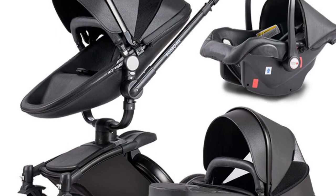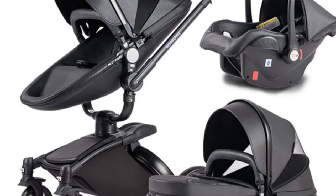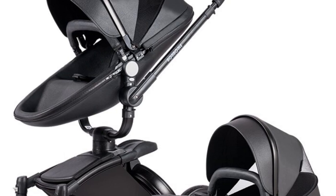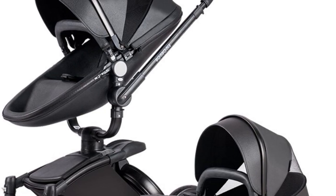Designed for various age ranges, including 0 to 6 months, 7 to 12 months, and 13 to 24 months, this stroller adapts to your child's growth and developmental needs.